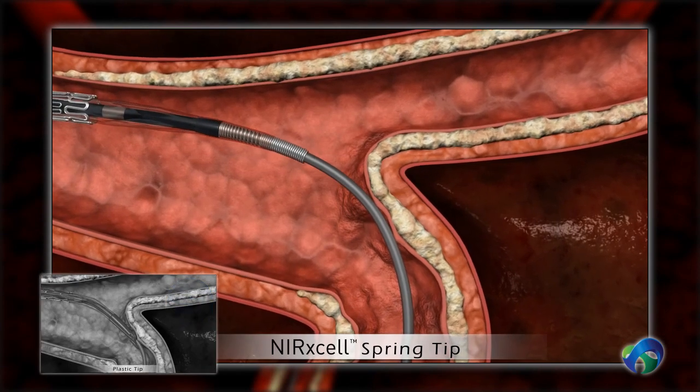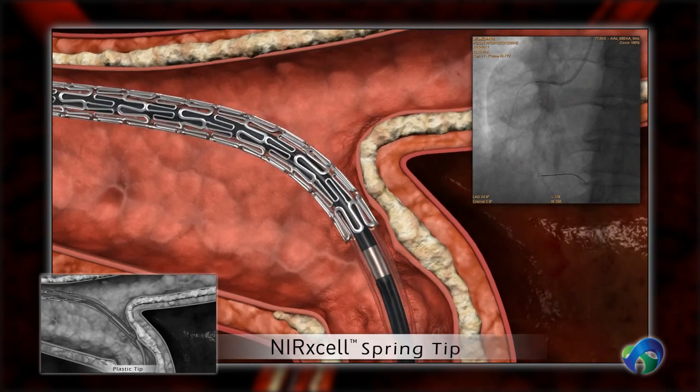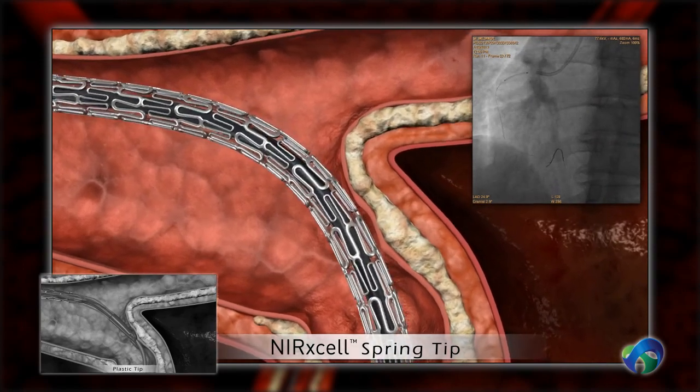Nurexcel's flexible spring tip — the world's first ever radio opaque tip — enables smooth delivery through calcified vessels and obstacles.